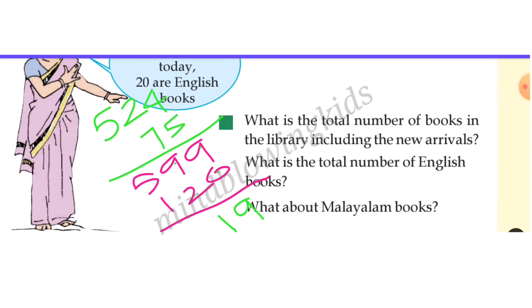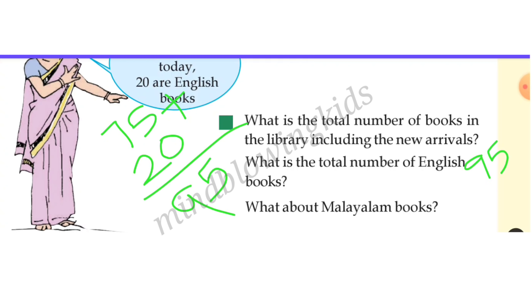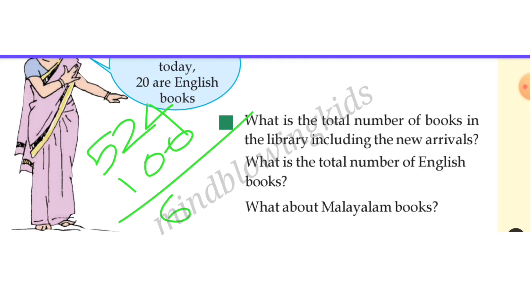9 plus 0 means 9, then 9 plus 2 means 11. The balance of 2 gives us 790 books total. What is the total number of English books? English books is 75. So we have 95 English books, making 524 books, and then 624 books in English.